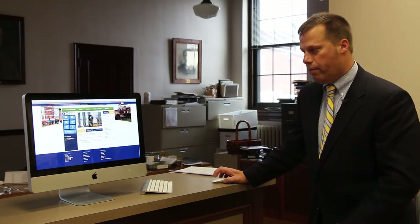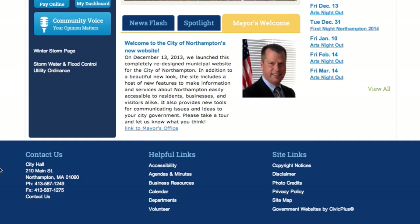Down at the bottom, we've got contact information, helpful links about accessibility, and then some of the other things that sites have — disclaimers, site maps, those kinds of things.